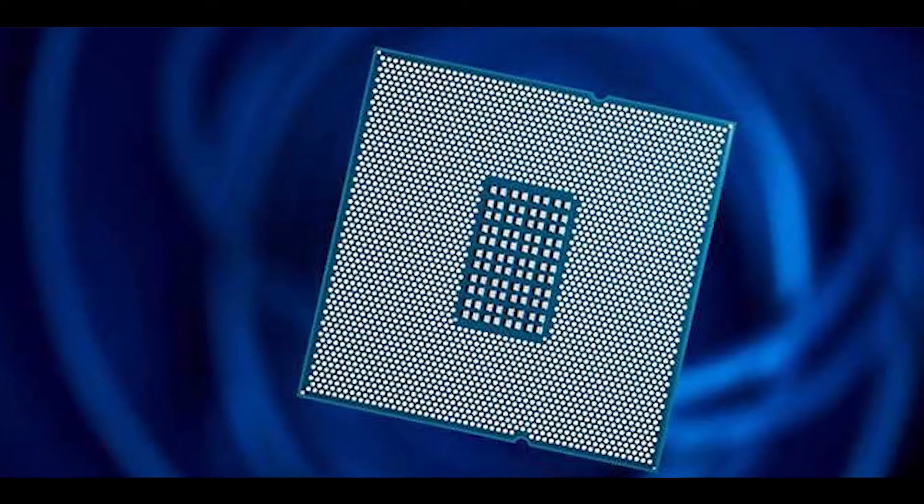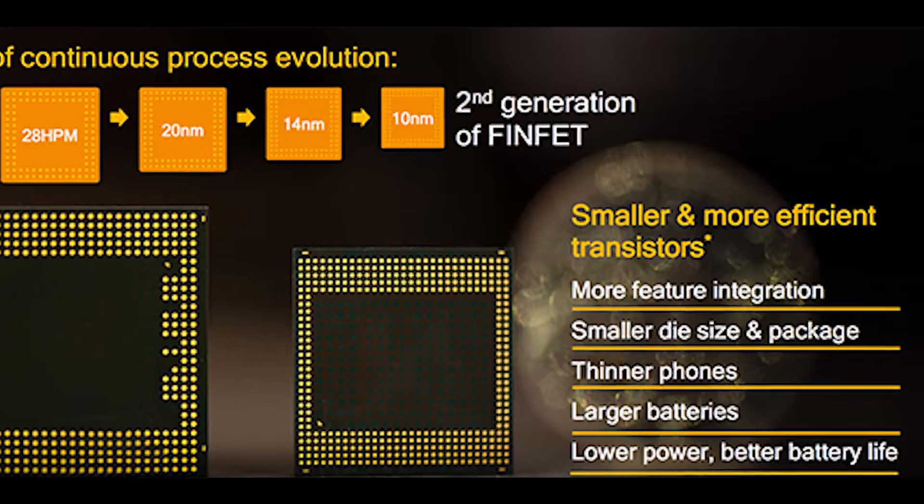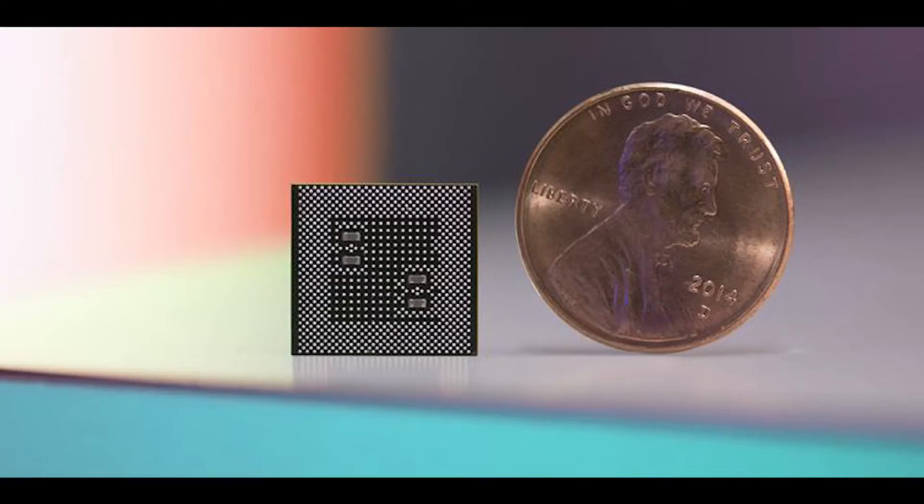Starting off, Qualcomm used a 10nm FinFET process for producing Snapdragon 835, which has made this chipset 35% smaller than Snapdragon 820.